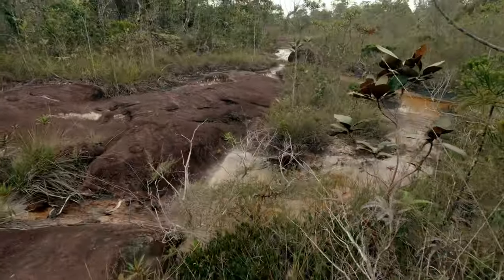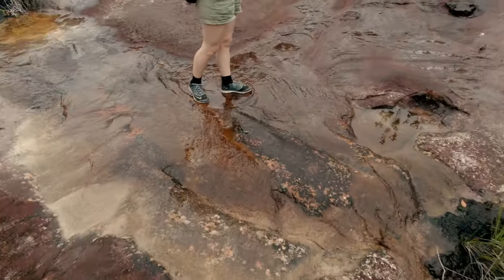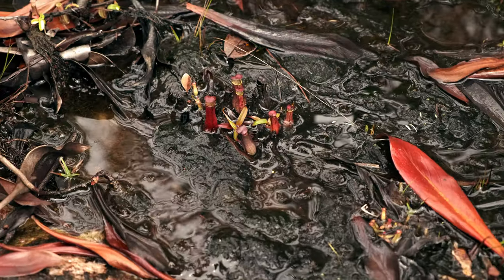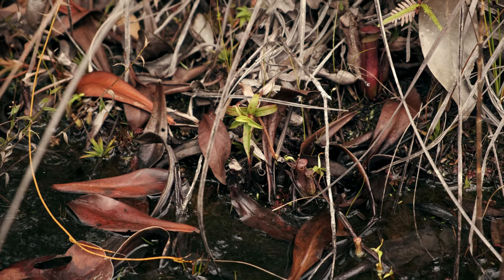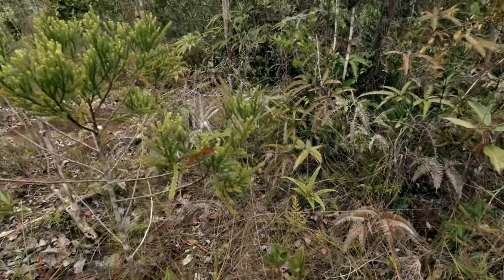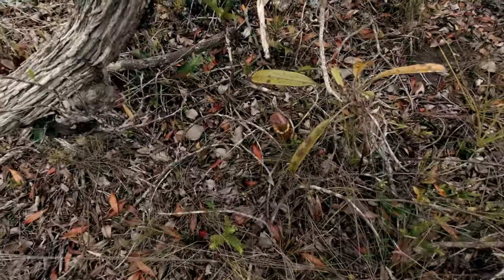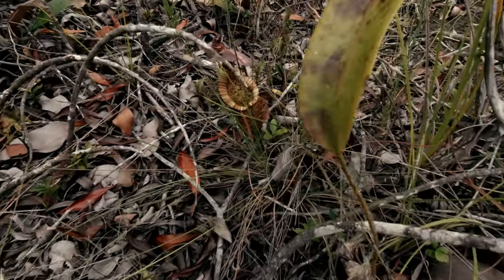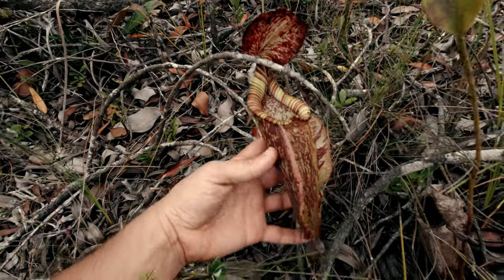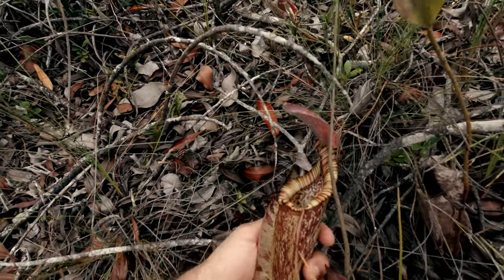The environment changes once again, and we end up one more time in a rocky, wet, open section, where we can observe many seedlings of Nepenthes gracilis growing in almost waterlogged conditions. Hiding in the bushes, we also find the first intermediate pitcher of Nepenthes rafflesiana. The wings are still present, but the pitcher already has the typical elongated shape of the upper traps.